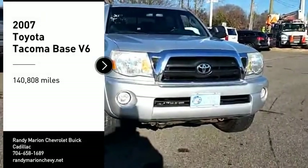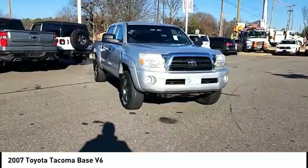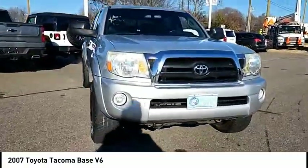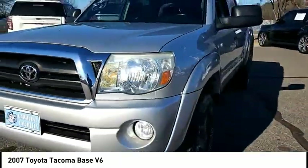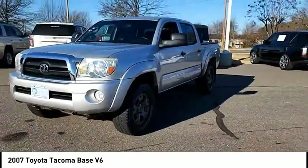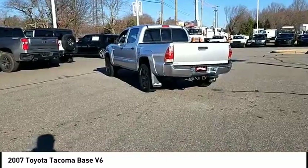Looking for the right vehicle? Check out the 2007 Tacoma. Toyota Tacoma boasts a roomy interior, a powerful V6 option, and excellent off-road capability, and has been named the best-selling compact pickup by MotorIntelligence.com five years in a row.